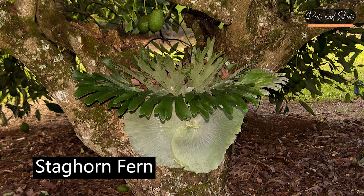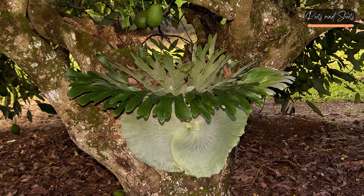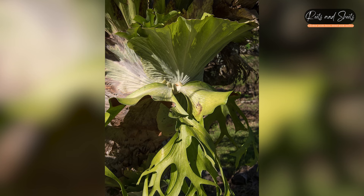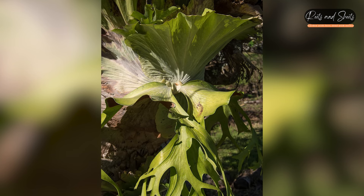Staghorn Fern (Platycerium spp.): Known for its antler-like fronds, which give it a striking and unusual appearance when mounted on walls or displayed in hanging baskets.